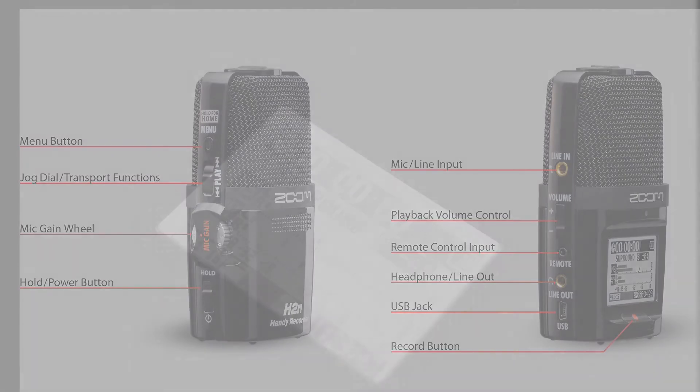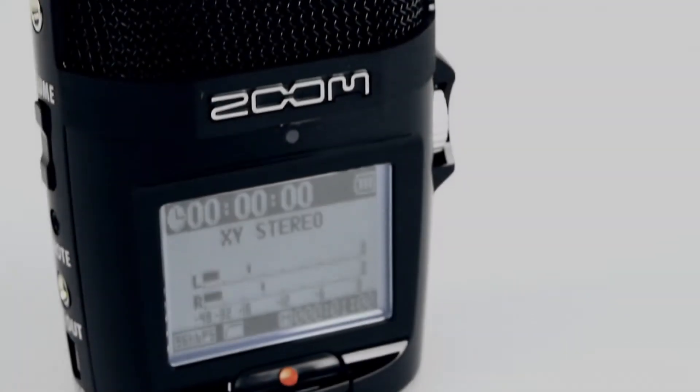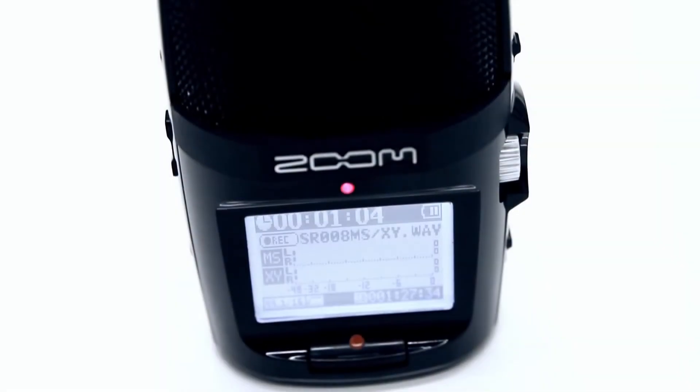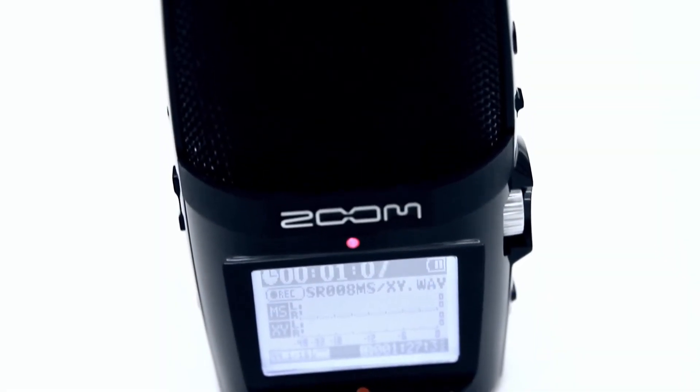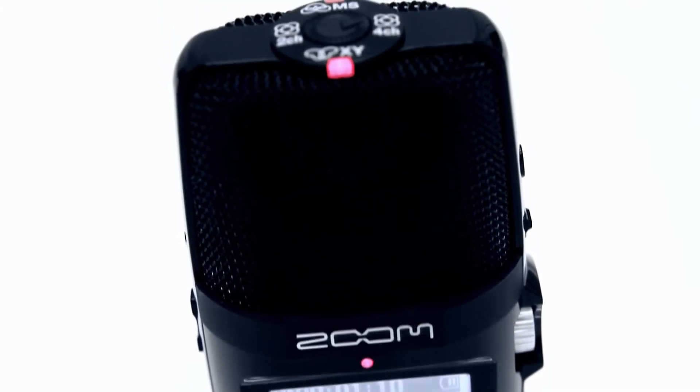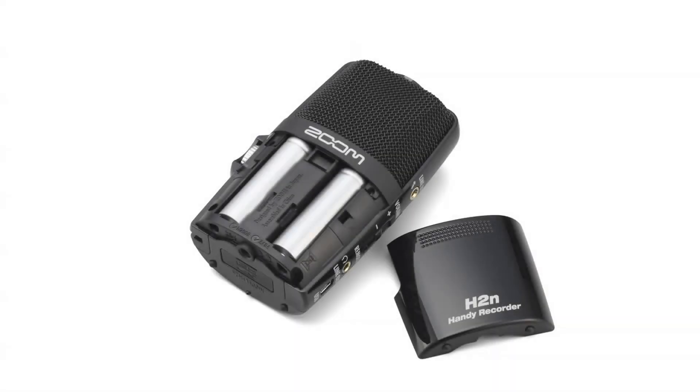The H2n's 1.8-inch backlit LCD display provides crystal clear monitoring and makes it simple to navigate all of its functions. If you experience power loss while recording, the H2n's new data recovery function will automatically restore your recorded data the next time the unit is powered on. The H2n provides over 20 hours of continuous operation running on just two standard double-A alkaline batteries.